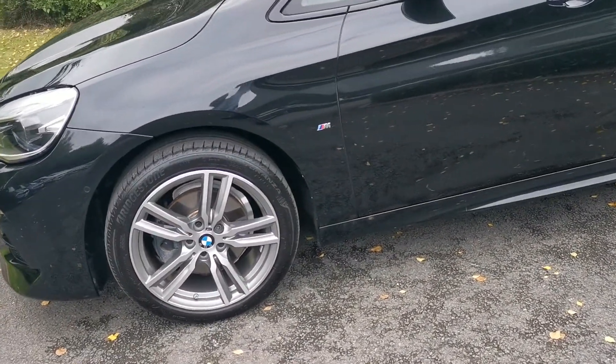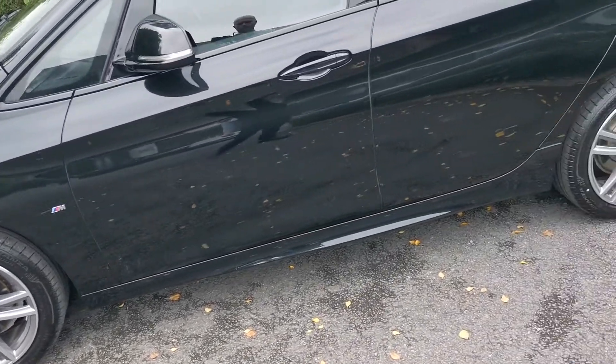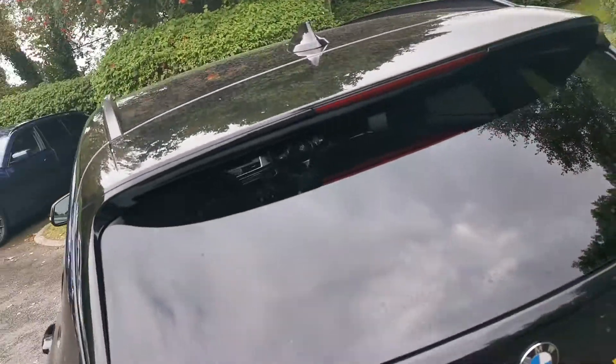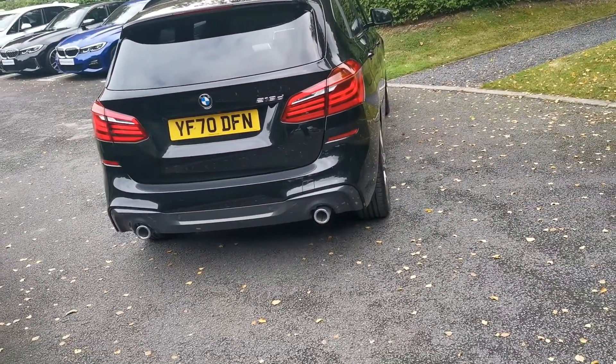A beautiful 18-inch M double-spoke alloy wheel with a bi-coloured finish. This car also benefits from having some protection glass in the rear — there are rear tinted windows, which give an element of privacy and a lovely UV benefit as well, keeping the cabin a bit cooler on hot days.